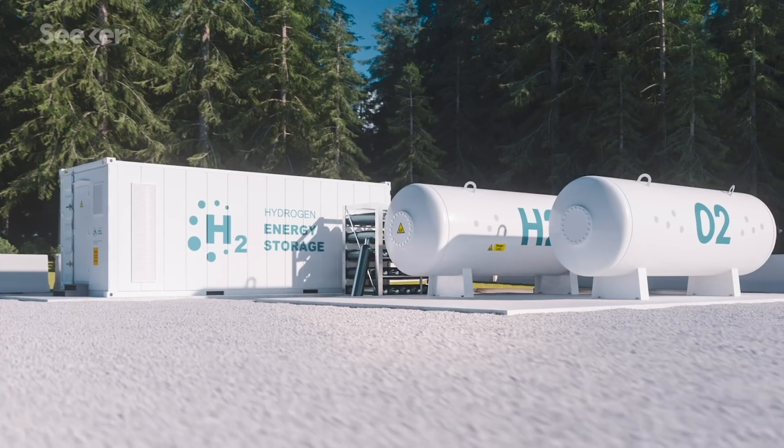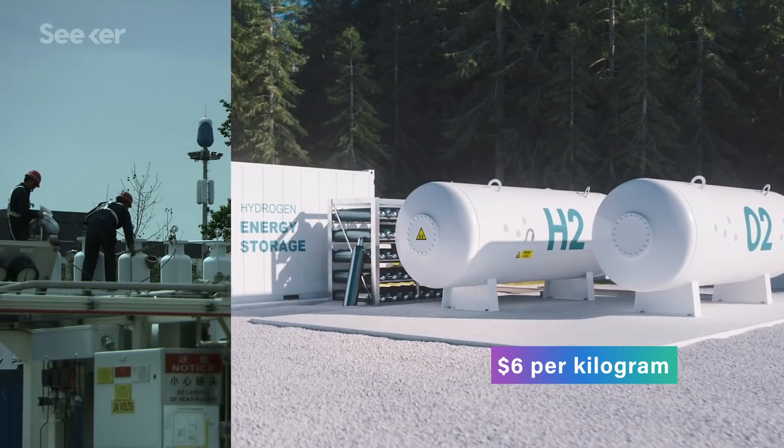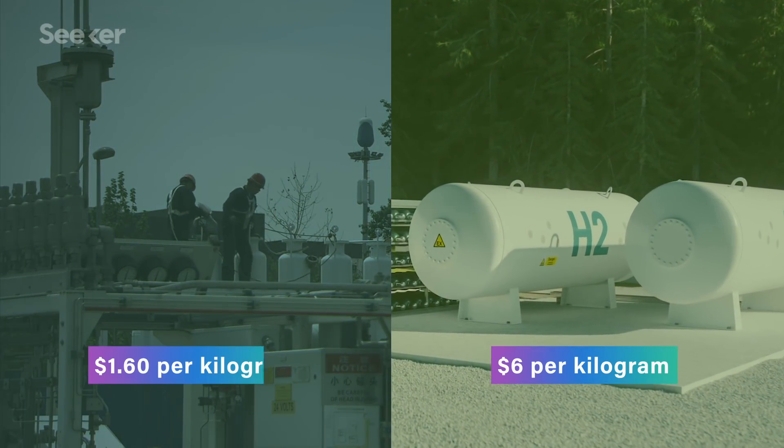There's a catch. Green hydrogen is much more expensive to produce than gray or blue hydrogen. While a kilogram of green gas goes for about $6 today, the gray stuff is priced at just $1.60 per kilogram. Still, the European Union imagines hydrogen as an important tool for getting to net-zero carbon emissions by 2050. By improving electrolyzing machines and reducing the cost of renewable energy, green hydrogen could compete with its gray counterpart as soon as 2030.